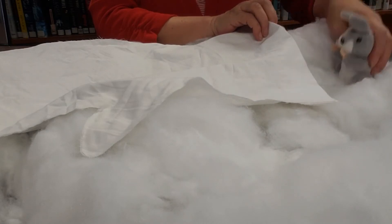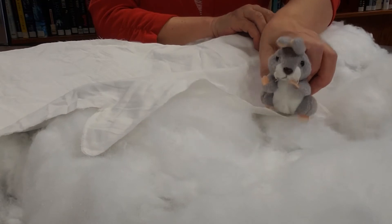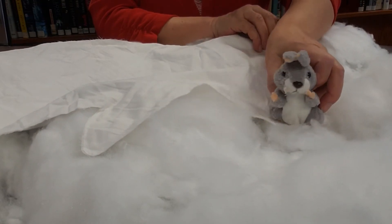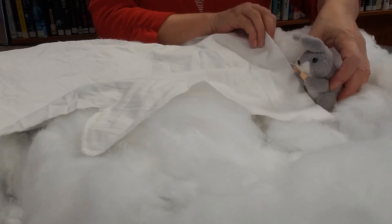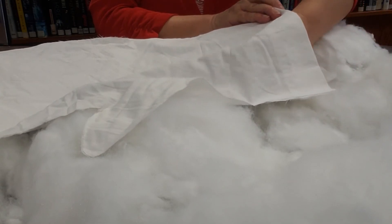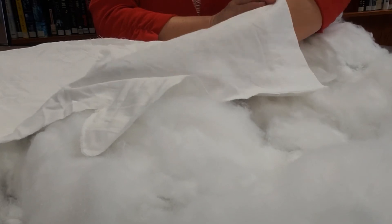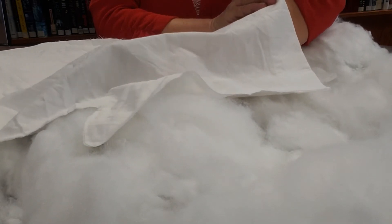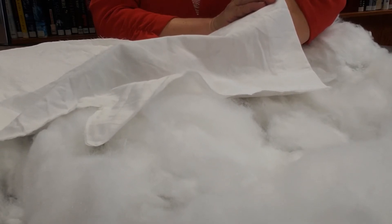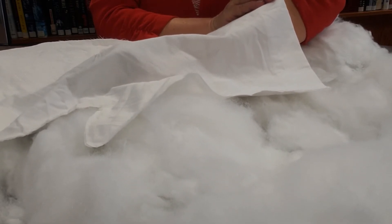Next, there came a bunny rabbit hopping along and he said, oh, what is this? This looks like a cozy place to stay warm. So he wriggled his way inside the mitten down to the bottom. Oh, hello, Mr. Mole, he said. Do you mind if I share your mitten? Sure, said Mr. Mole.